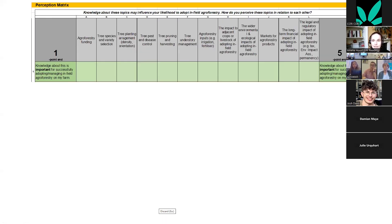I used a perception matrix to examine farmers' perceived knowledge about different agroforestry management methods — including how to get funding, tree species variety and selection, tree understory management, inputs, longer-term business considerations like markets for agroforestry products, long-term financial impacts, and legal and regulatory impacts. Farmers ranked opposing statements on a scale of 1 (important) to 5 (not important).